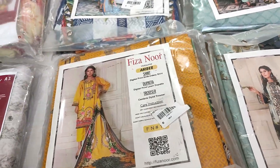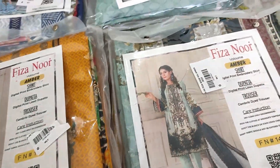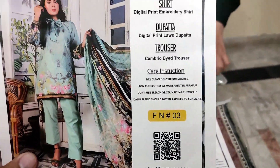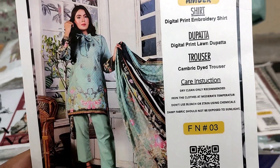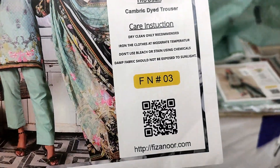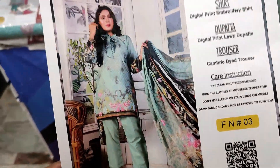We will start with the summer collection and show you some articles. This is our Alicart — Amber by Fizzanour, digital print embroidery shirt. You get a lawn shirt, a lawn dupatta, and a cambric trouser. The shirt is now open.